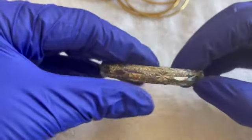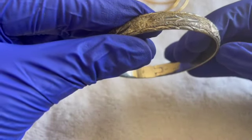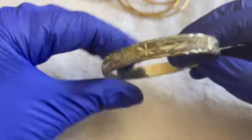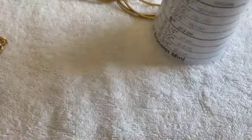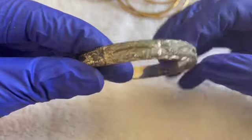We have another bangle — a little bit of wear. It's a size seven and a half. I'll put it into craft for a dollar. No maker's mark.